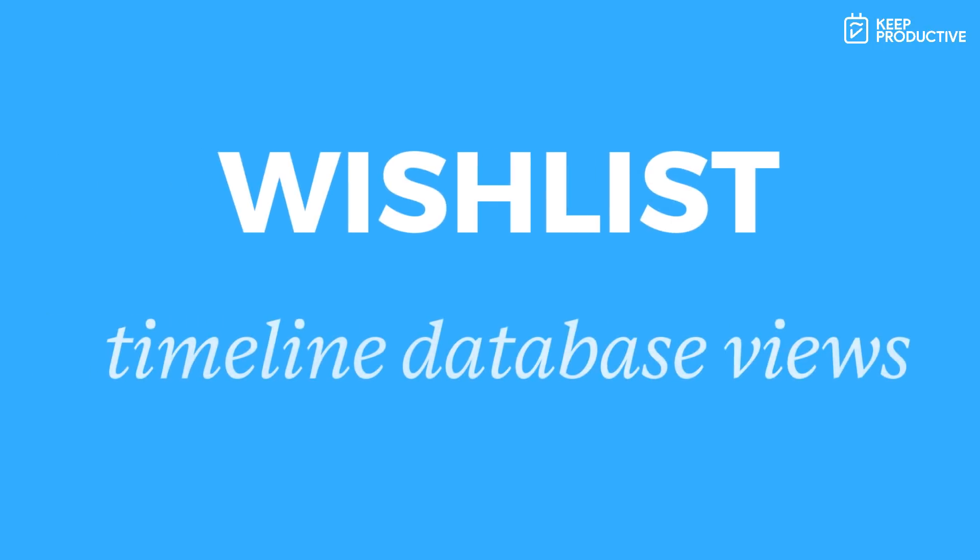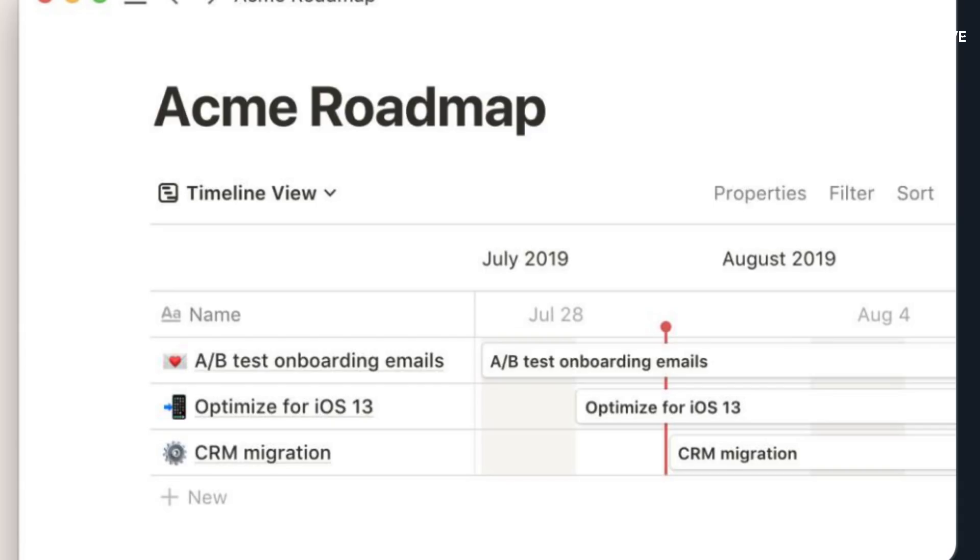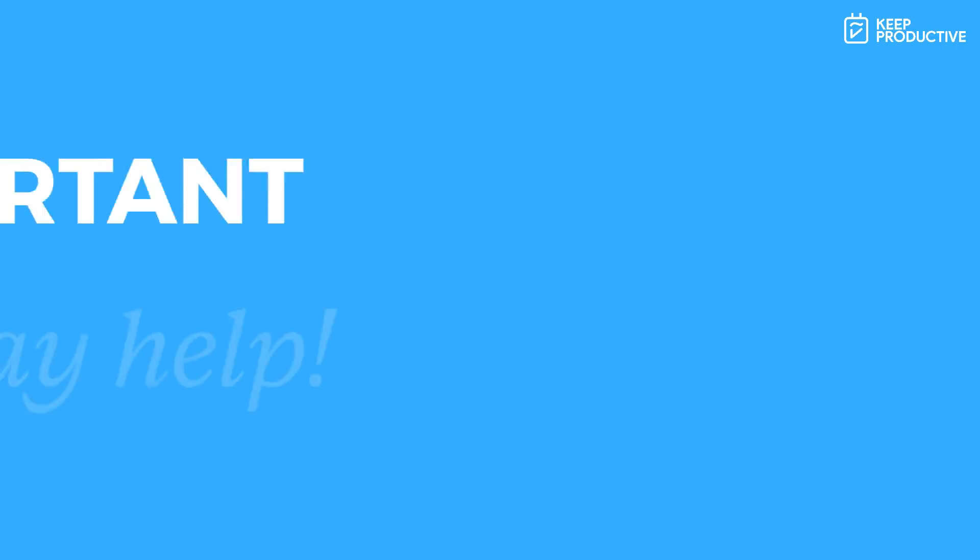The second wish-list feature is something Notion has actually announced: a timeline function. They already have five databases — the gallery, list, table, board, and calendar — and a sixth timeline database would be brilliant. You'd get a Dropbox Paper-like experience where you can visually see what's coming up. This would be perfect for goals or yearly targets, letting me see what the focus is in Q3, which major projects are running, and honestly it would fix my entire goal setup.